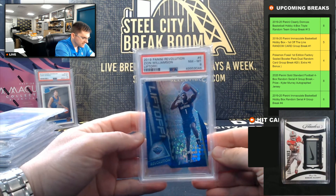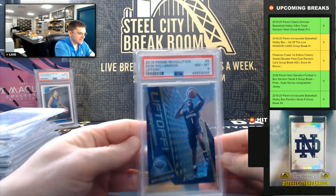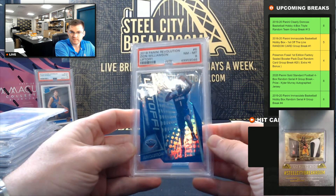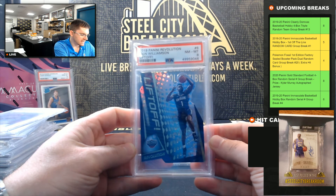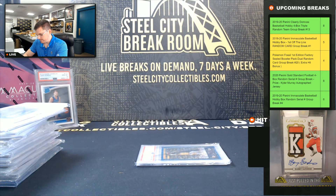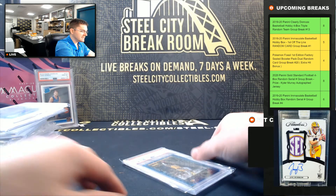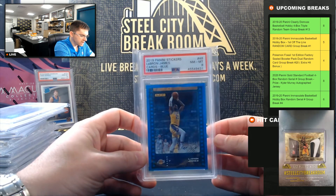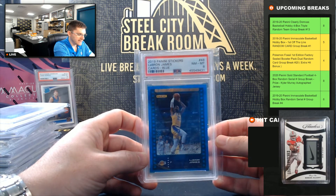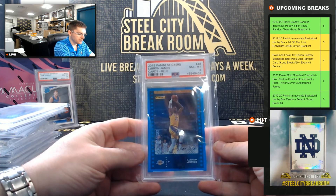Zion Williamson, 2019 Revolution Liftoff, PSA 8. And last, LeBron James Panini Stickers blue, PSA Near Mint 8. So LeBron blue sticker.